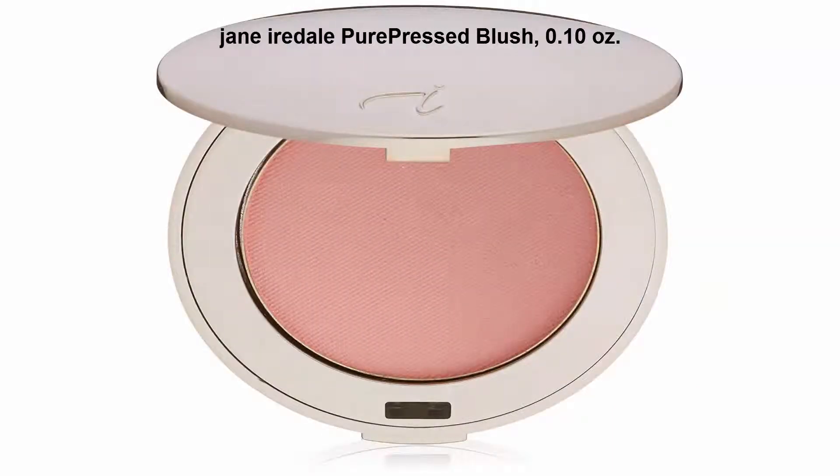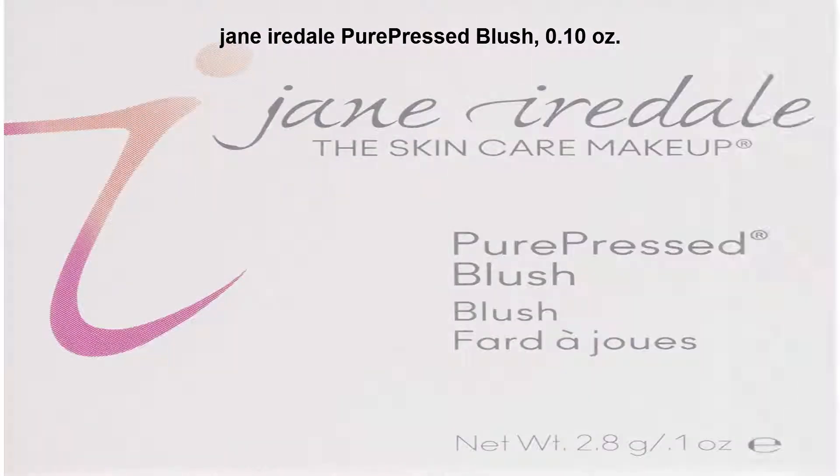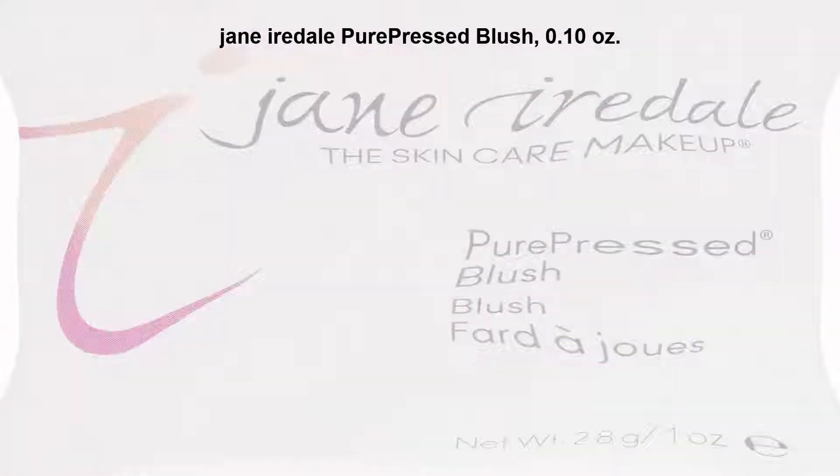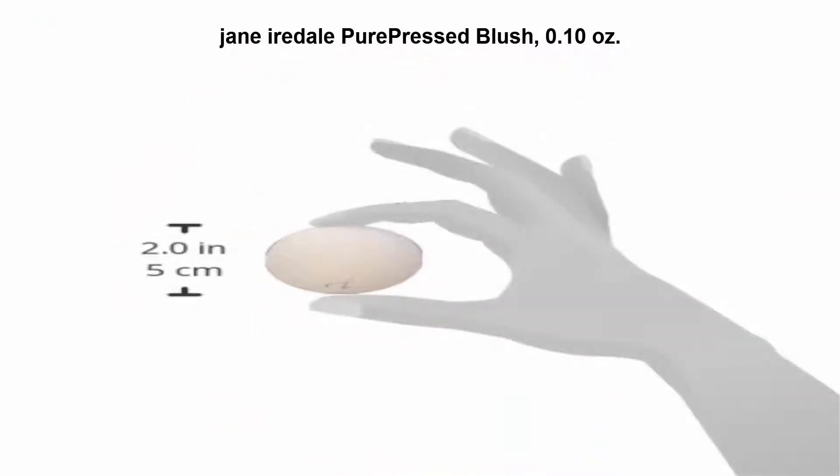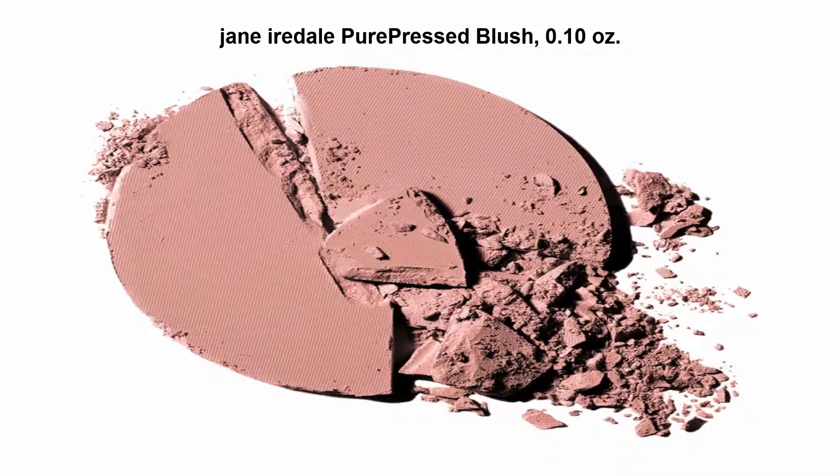A natural blush for gorgeous flushed cheeks, formulated with nourishing minerals. Provides a hint of soft blush color with no chemical dyes, and is applicable on eyes and lips. Available in a wide range of shades to suit different skin colors.